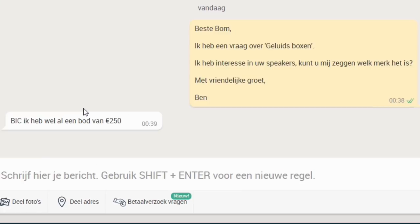I could not read the brand, so this was new for me — I didn't know this logo. I thought, okay, why not send this guy a message? And that's what I did — I sent him a message and asked: I have interest in your speakers, please can you tell me which brand it is?